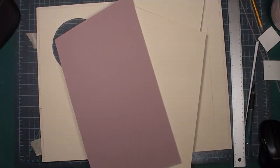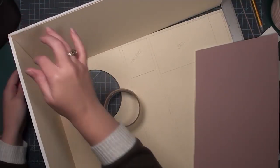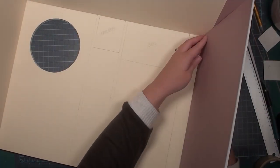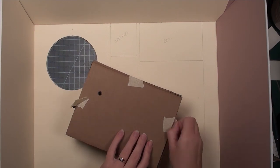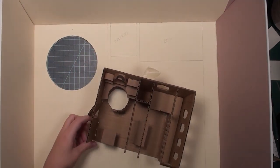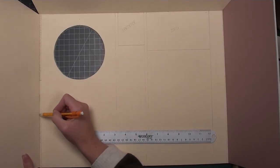Now that I have all my pieces, I'm ready to do a dry fit to make sure they all fit correctly. The easiest way to do this is with masking tape — just lightly attach them together to make sure everything fits snug. I also pulled out my cardboard model to give you an idea of the size difference: you can see the difference between the one-centimeter-equals-a-foot model and the one-inch-equals-a-foot model.